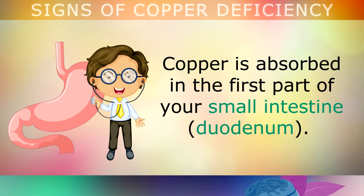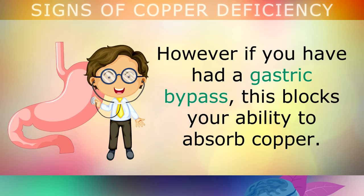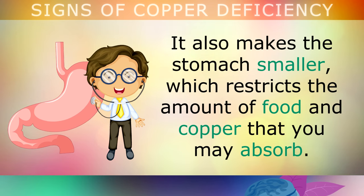The third cause of a deficiency is gastric bypass surgery. Copper is absorbed in the first part of your small intestine; however, if you've had a gastric bypass, this blocks your ability to absorb the copper. It also makes the stomach smaller, which restricts the amount of food and copper that you may absorb. And finally, due to genetics, some people simply use up more copper than others. Please remember that everyone has a unique biology, so it's important to listen to your body and improve your health gradually over time by changing different elements of your diet and lifestyle.